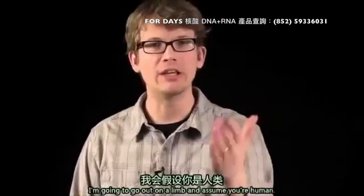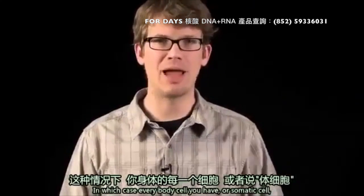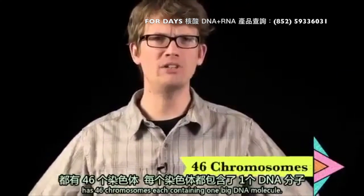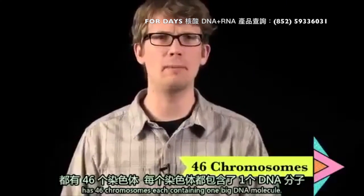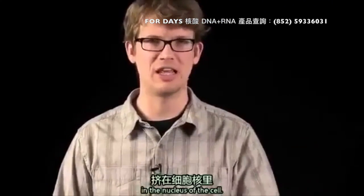I'm going to go out on a limb here and assume that you are a human, in which case every body cell — or somatic cell — in you has 46 chromosomes, each containing one big DNA molecule. These chromosomes are packed together tightly with proteins in the nucleus of the cell.